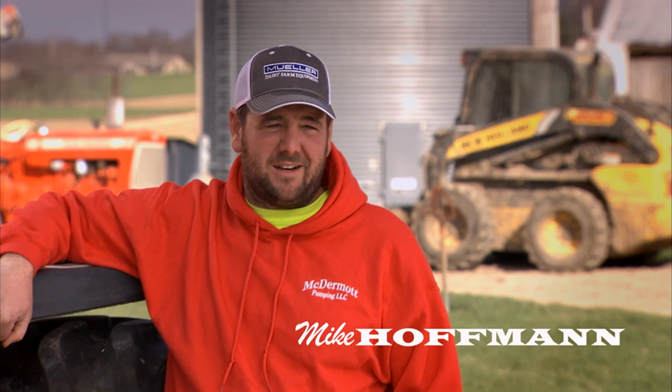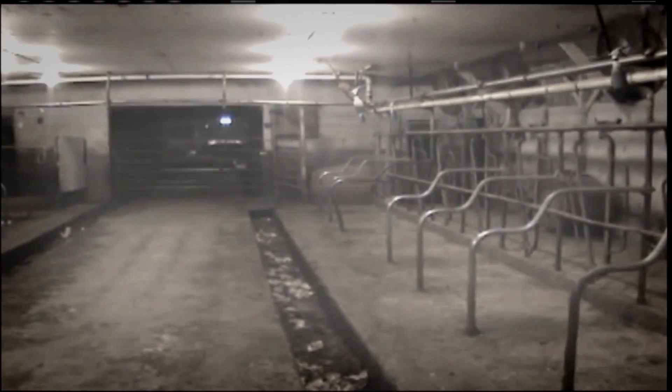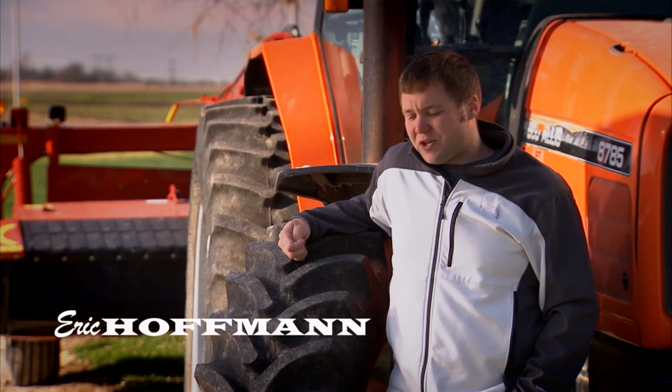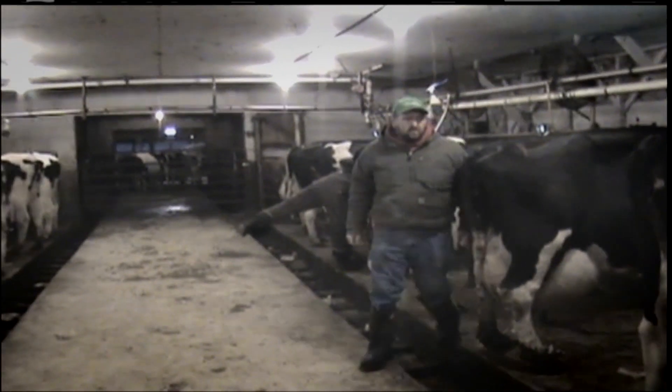We milk 197 cows, and the last year we've milked robotically. Milking is a really rewarding career, but it's physically demanding. In our old system, the stanchion barn, it took me and my brother three and a half hours to milk, morning and night, so it was seven hours a day, seven days a week.